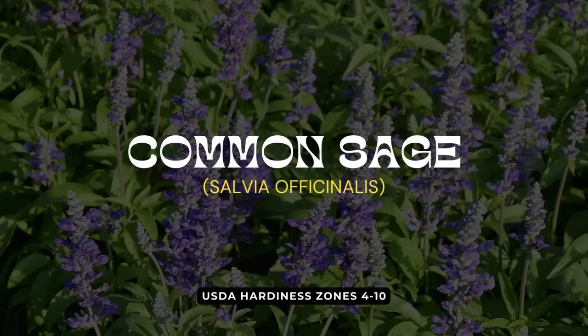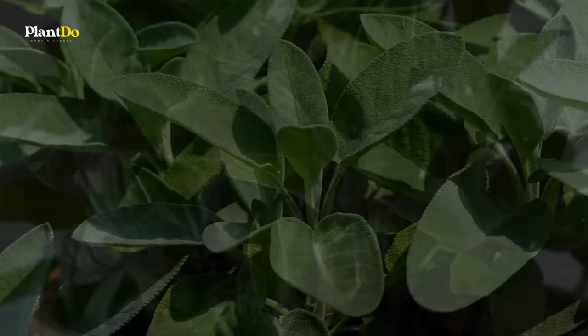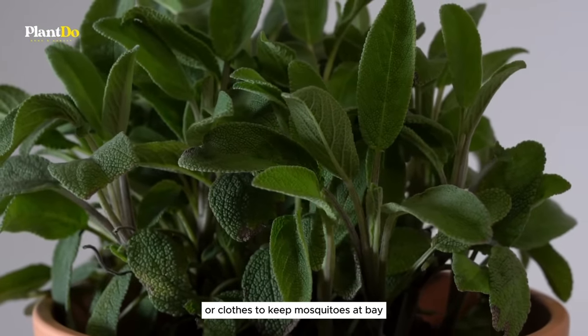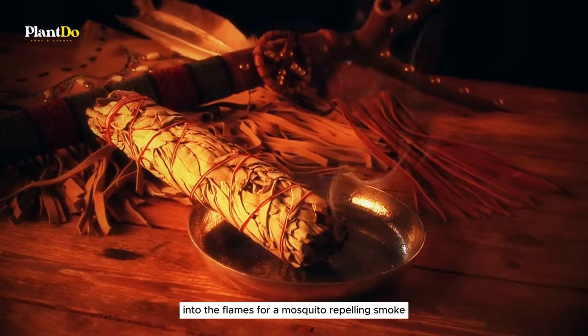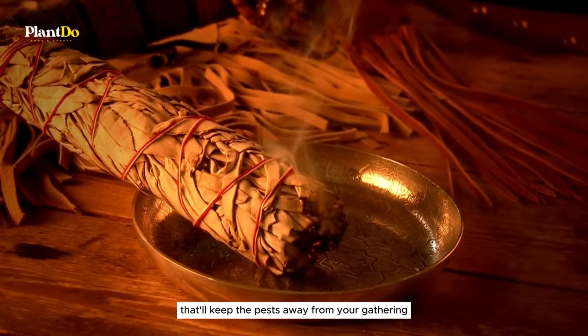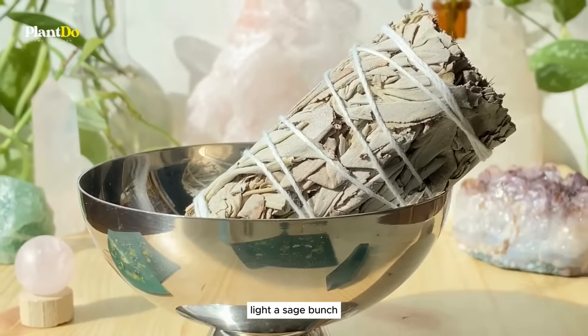First up is sage, a plant that's not just for cooking — sage can be your garden ally against mosquitoes. Simply crush its leaves and rub them on your skin or clothes to keep mosquitoes at bay. Hosting a backyard bonfire? Throw a bundle of sage, fresh or dried, into the flames for a mosquito-repelling smoke that'll keep the pests away from your gathering.